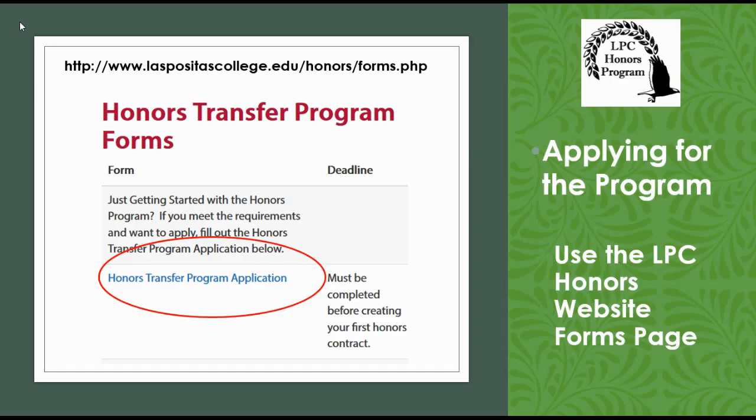Please visit our website for more information on the Honors Transfer Program. You can also use links on our website to apply for the program.